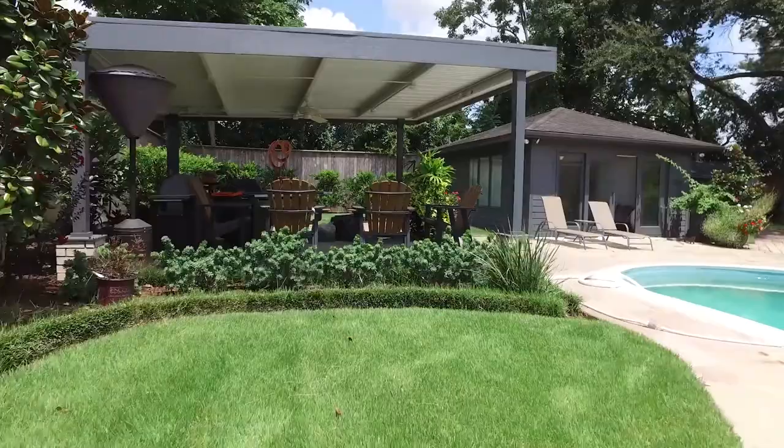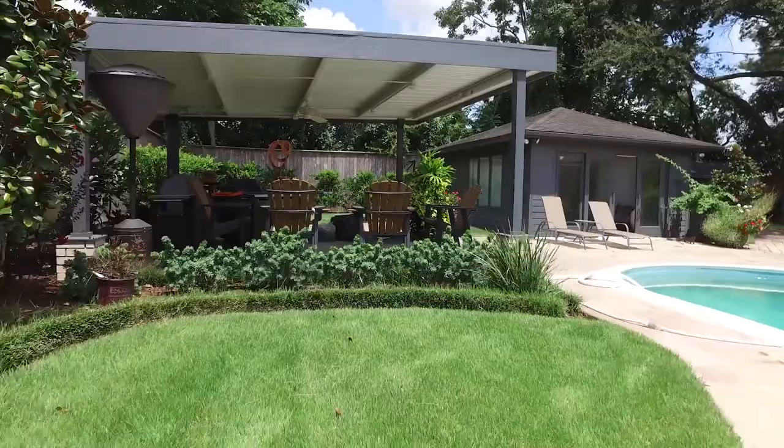Come see this home for yourself and make it your own. It's in El Campo, Texas, and it's waiting for you.